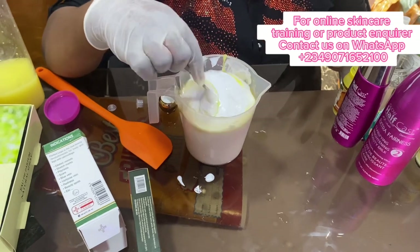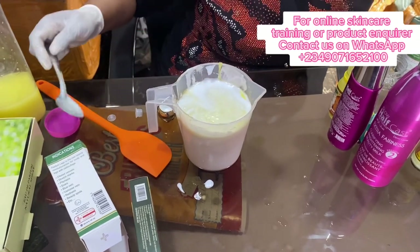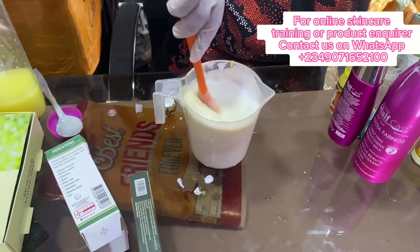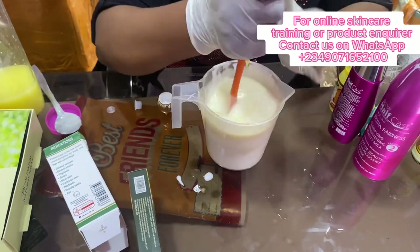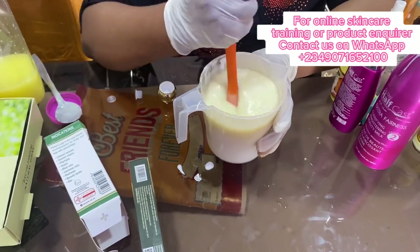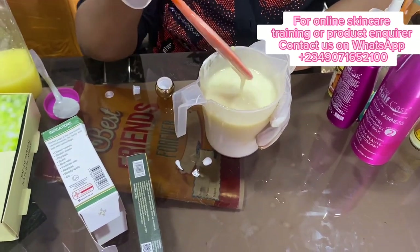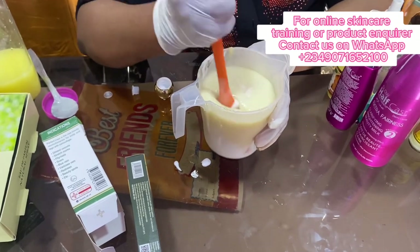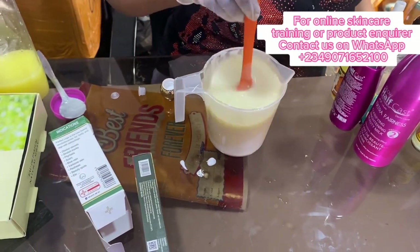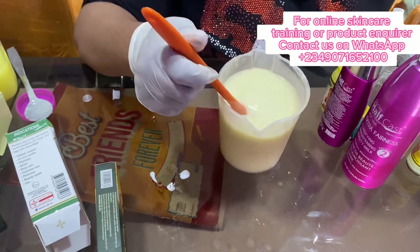All you have to do is mix it thoroughly — let's mix everything together. Let me use my spatula, I think it will be much easier. Just wait until the end so you will see the texture that's going to come out. This is something I've been mixing for her that she's using. It's not going to be that light, but if you don't want your lotion that light, that's fine.